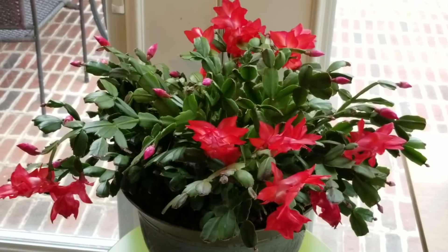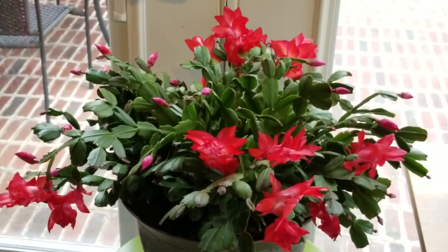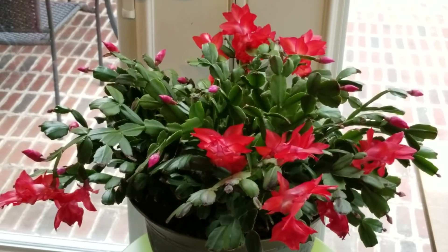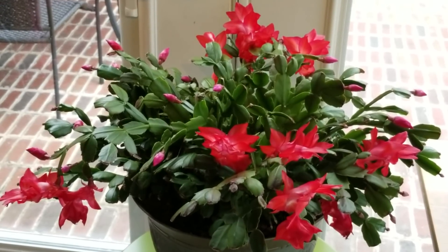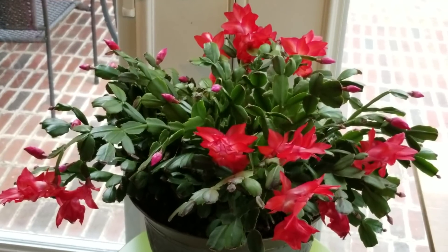Here's another star of the show — my Christmas cactus is blooming again, beginning of March. Oh my goodness, look at the gorgeous blooms on this plant. I absolutely love this Christmas cactus.